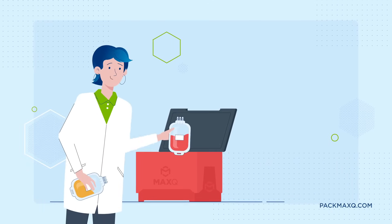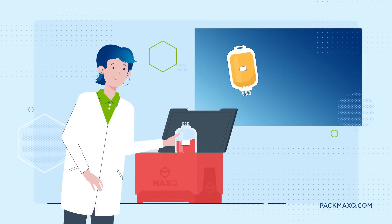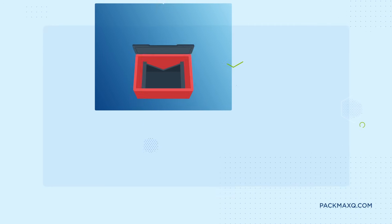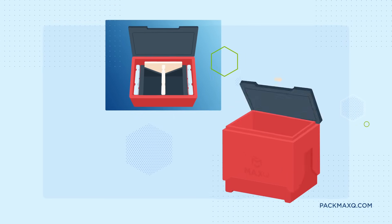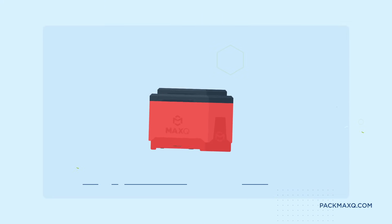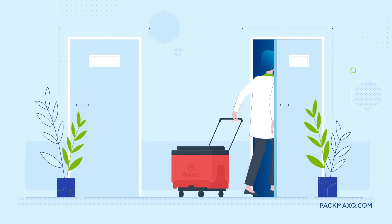No more multiple trips for blood bankers. With the patented Max Plus MTP Cooler, transport three different blood products seamlessly in one go. Dual thermally isolated compartments ensure every blood component stays perfectly preserved. Its robust design and retractable handle make it both durable and user-friendly.